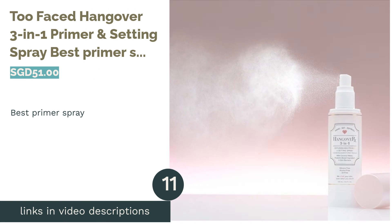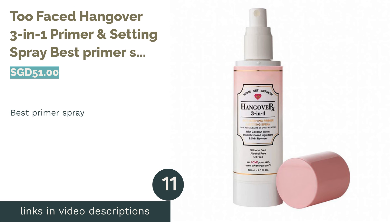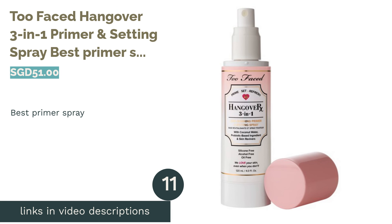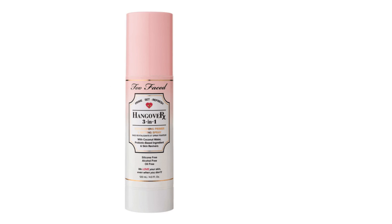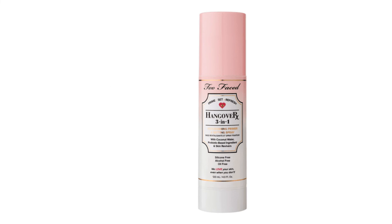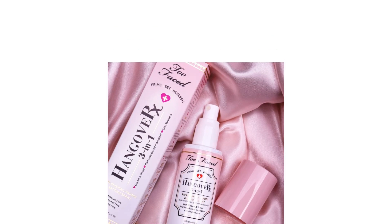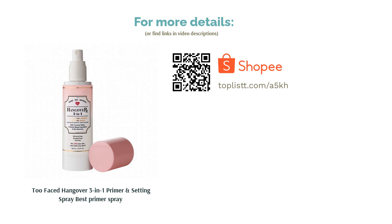The next product in our list is Too Faced Hangover 3-in-1 Primer and Setting Spray, best primer spray. While marketed as a multi-tasking spray, this product works well as a priming spray for those who want a well-hydrated base before makeup. The blend of coconut water and probiotic-based ingredients helps nourish and brighten the skin to give a lit-from-within effect under foundation.